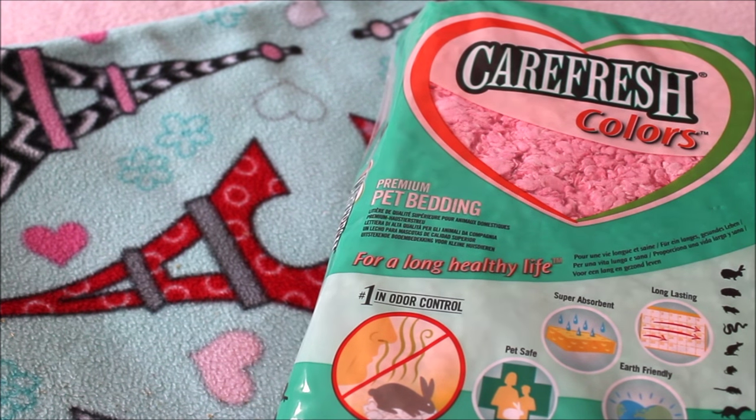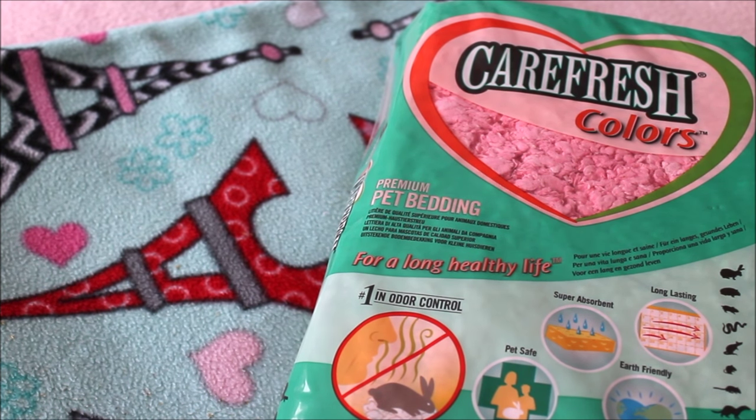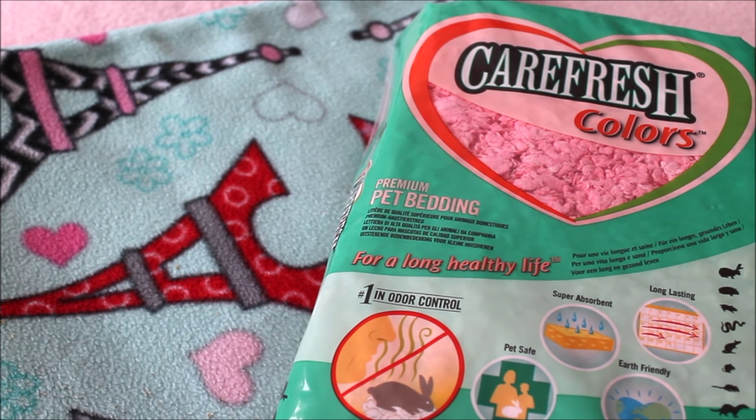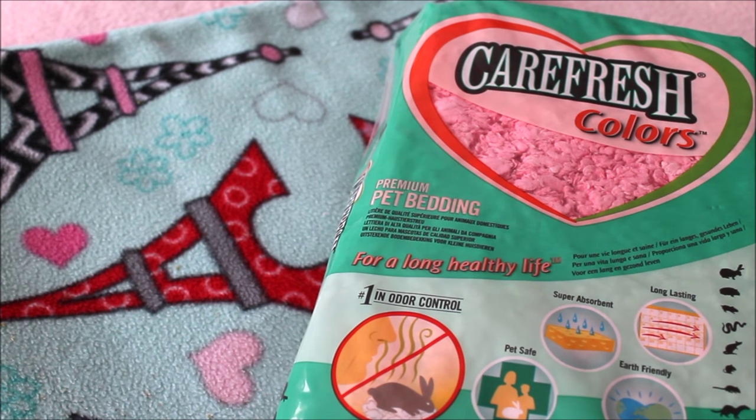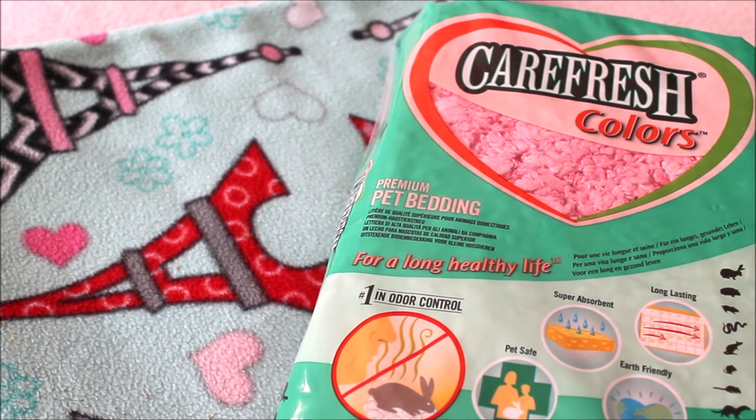After all of that information, I highly suggest checking out Guinea Lynx, the website I mentioned earlier, which lists the pros and cons of each type of bedding clearly. I would highly suggest that anyone who has guinea pigs, bunnies, or any small animals thinks carefully about what bedding their pet is on and considers what improvements could be made. As owners, we're always looking to improve our animals' care, so keeping up with research about bedding is important. I hope you got some good information from this video — leave any queries or advice in the comments below, and thank you so much for watching!